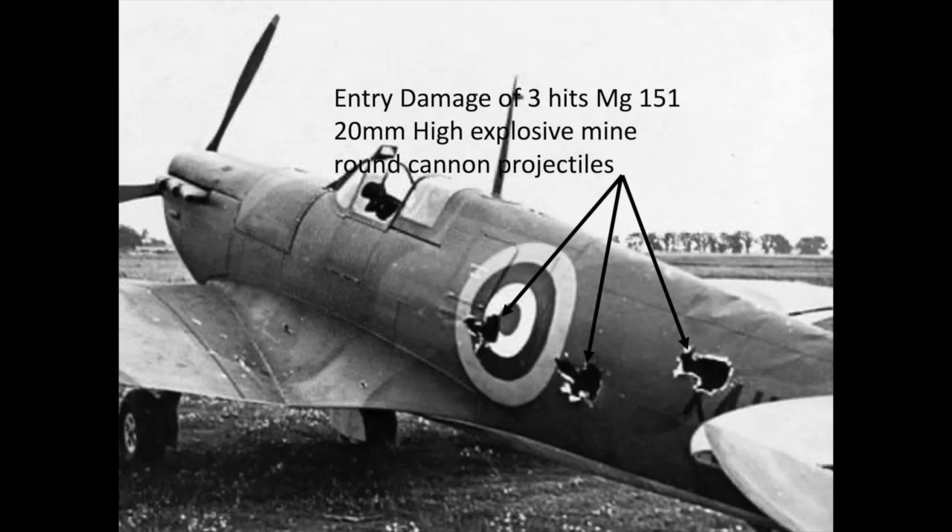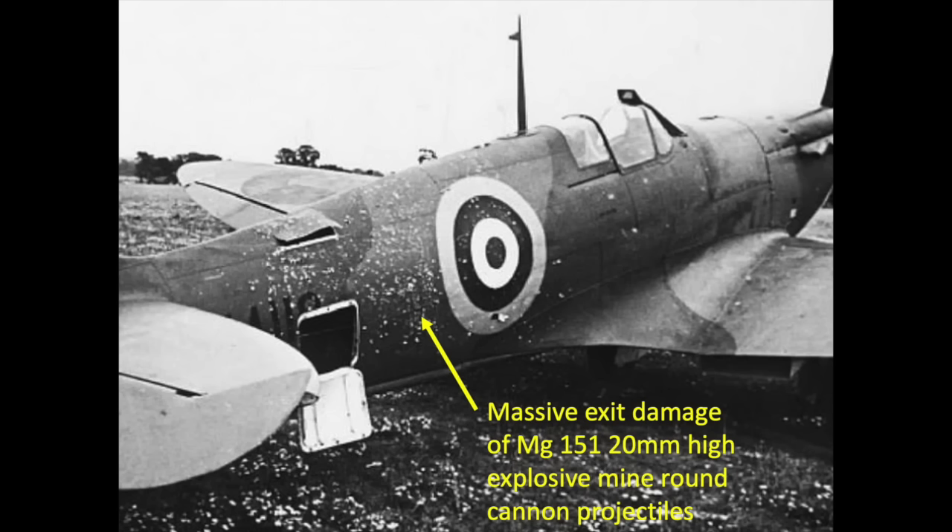Here is another Spitfire that caught three rounds of the 20mm high-explosive mine round on the left side. The right side shows the massive splinter damage to the airframe.